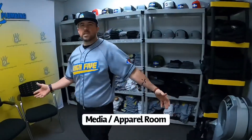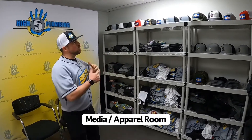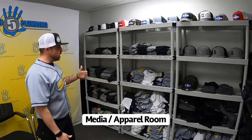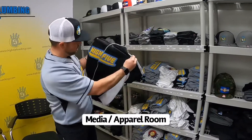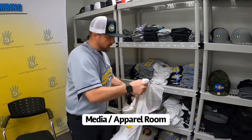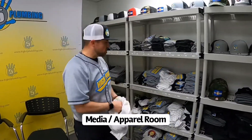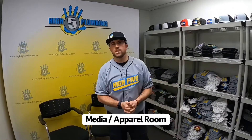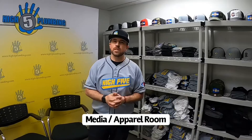This is our media and apparel storage room. As I showed you on Manny out in the technician lounge, we have a lot of different uniform options. We have 21 different hat styles, three different jersey styles — the gray, the black, and the pinstripe. We really want our technicians to be able to show their personality through their uniforms. This is also where we record a lot of our videos that you see us post. We spend a lot of time in here building content and value that our clients can get information from.